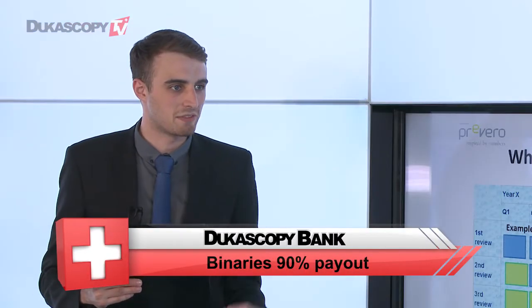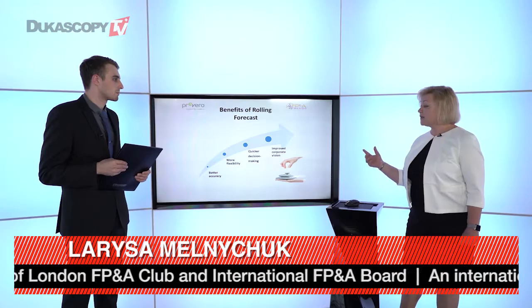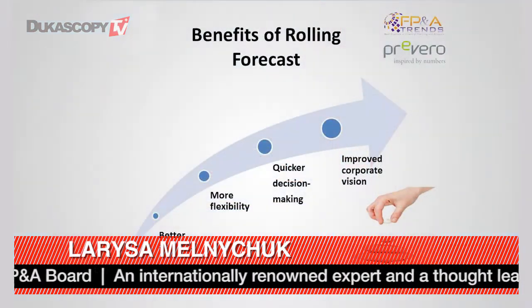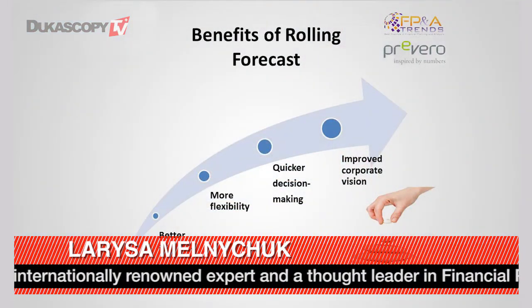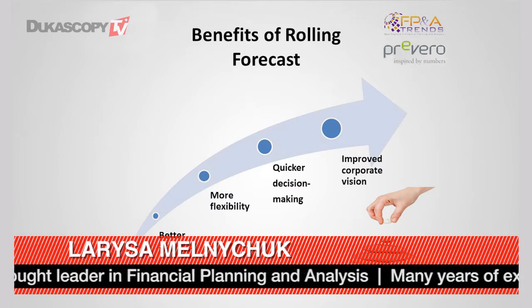What are the key benefits of a rolling forecast? There are a number of benefits. Obviously, this is better accuracy because you are looking into the future in more months, in more quarters. It must be much more flexible if it's delivered through a driver-based planning model. It's really applicable for quick decision-making, and also it helps to improve corporate vision of the company.